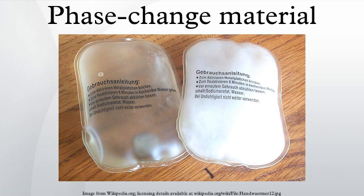Chemical properties: chemical stability, complete reversible freeze-melt cycle, no degradation after a large number of freeze-melt cycles, non-corrosiveness, non-toxic, non-flammable and non-explosive materials. Economic properties: low cost, availability.